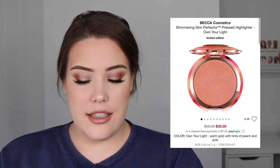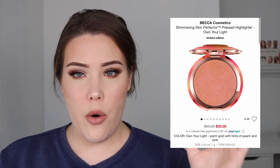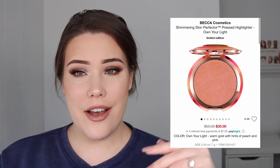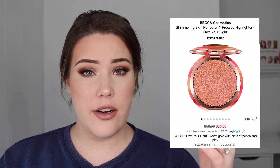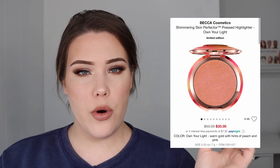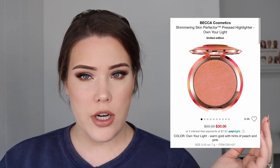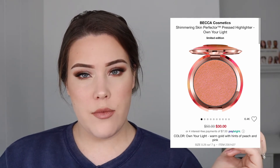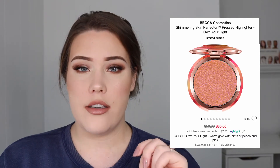The next product on sale is the Becca Cosmetics Shimmering Skin Perfector in the shade Own Your Light. The reason I think it's on sale is because, honestly, it's not a very nice color — I would never wear a highlighter this shade. Beyond that, I feel like Becca has relied solely on the quality of their core shimmering skin perfectors as their single hero product, and everything else just gets overlooked. They keep launching limited edition shades that nobody asked for, and I think that's why people weren't super excited about this one. I'm pretty sure it was supposed to be a universal highlighter, but I know for a fact it would not work with my skin tone.